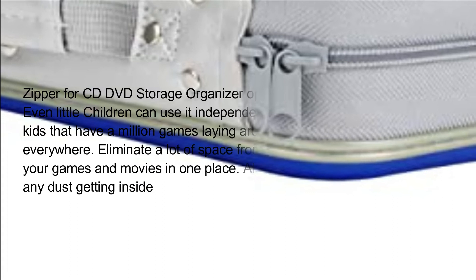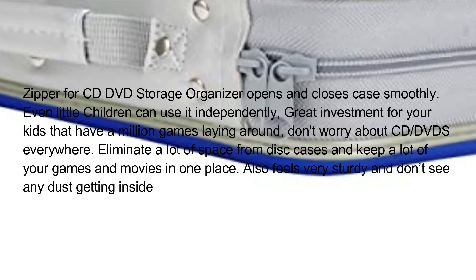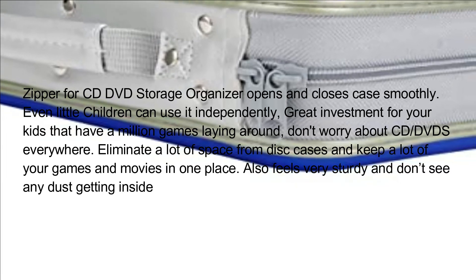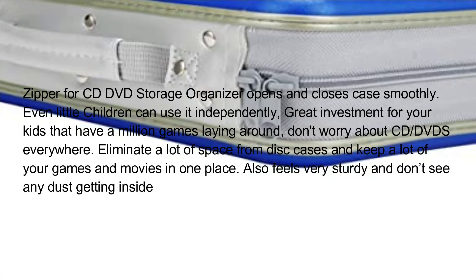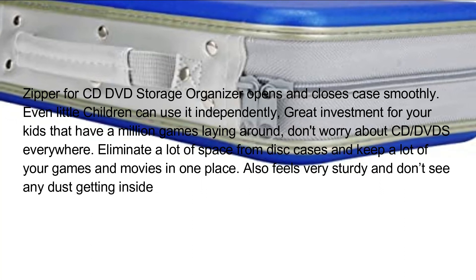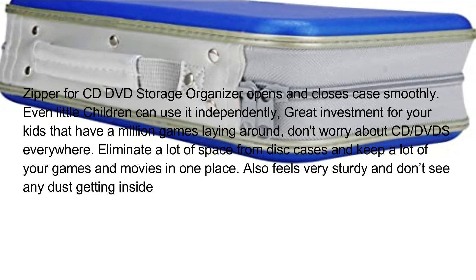The zipper for the CD DVD storage organizer opens and closes the case smoothly — even little children can use it independently. Great investment for your kids who have a million games laying around. Don't worry about CDs or DVDs everywhere; eliminate a lot of space from disc cases and keep all your games and movies in one place. Also feels very sturdy and no dust getting inside.